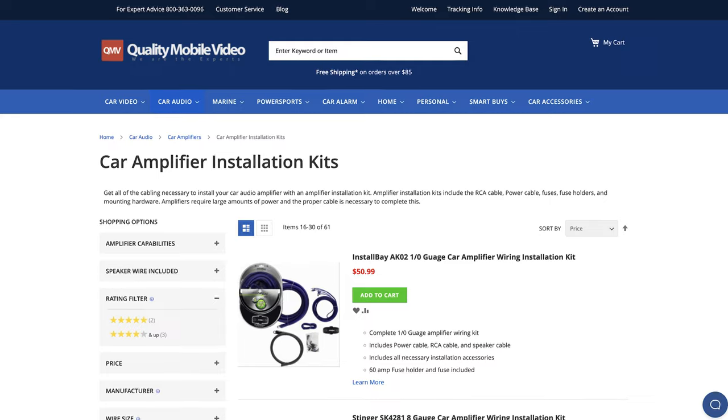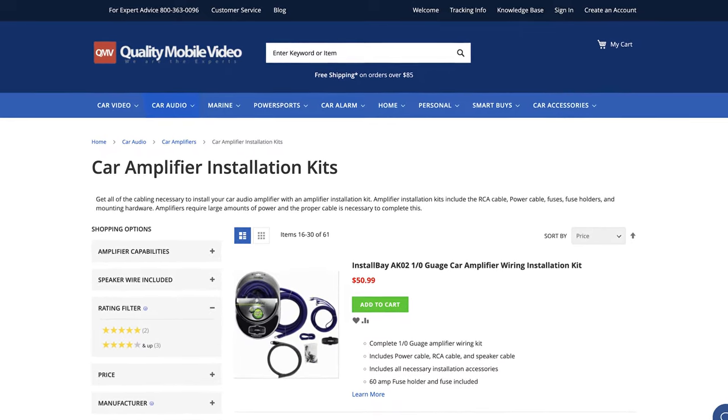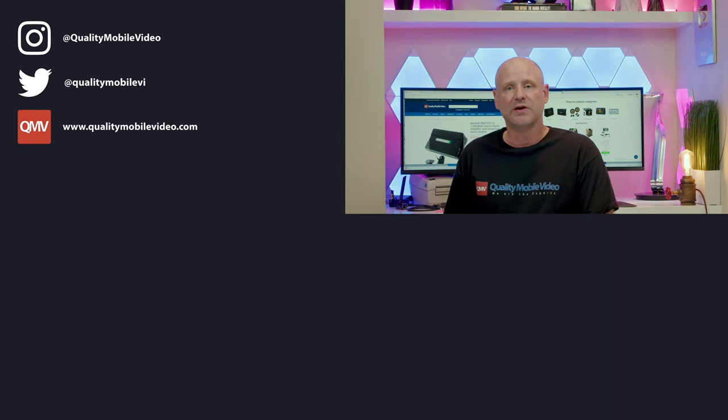Check out our amplifier installation kits online — link in the bio. Be sure to go to QualityMobileVideo.com to get all of your car audio and video gear. If you enjoyed this video, go ahead and click that like button. If you hated it, click the dislike button. Join the conversation below and subscribe to our channel if you're new. Thanks for watching.